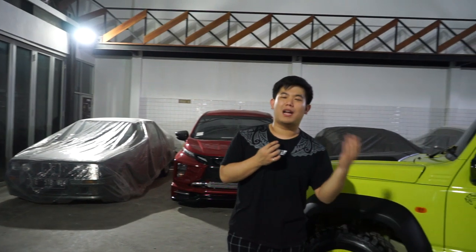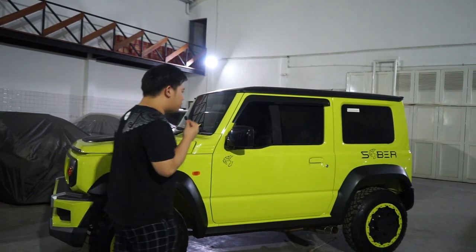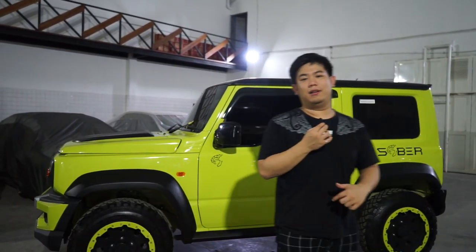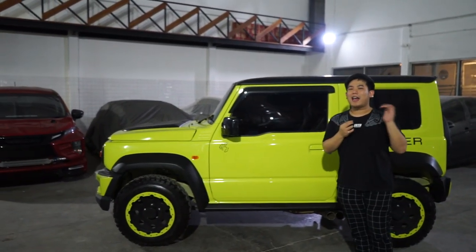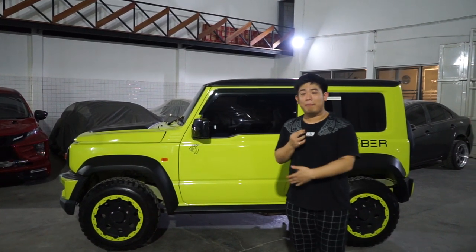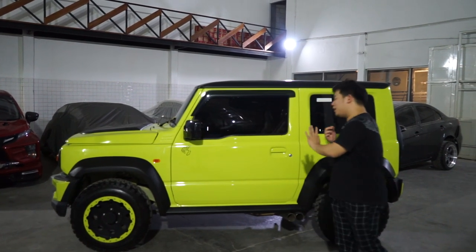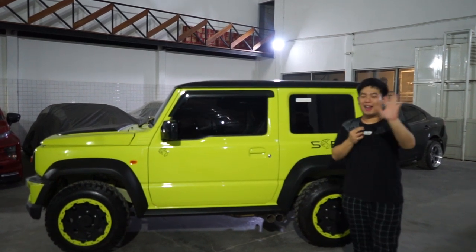Untuk mesinnya, gue udah menggunakan supercharger - merknya gak gue sebut. Yang jelas bedanya supercharger dengan turbo adalah supercharger menggerakkan puli-puli di mesin. Pemilihan supercharger itu berdasarkan CC si mobil ini. Jadi itu spek-spek soal Jimny Saber. Dan kenalpot pun gue pindah ke samping karena styling untuk mobil Jimny di luar sana juga ada yang di samping, dan karena ada tabung R-SUS di belakang.